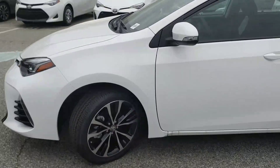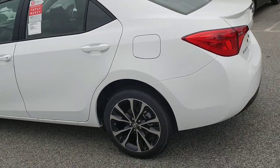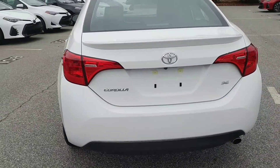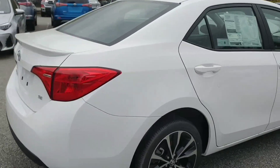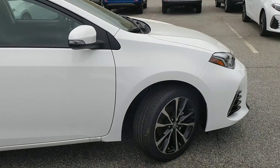The 2017 Corollas have a lot of new safety features that are quite amazing, and I'm sure you've already heard a little bit about those, like the lane departure, like the dynamic radar cruise control. This vehicle also has a lifetime powertrain warranty, and it also comes with a great maintenance plan called ToyoGuard Platinum.